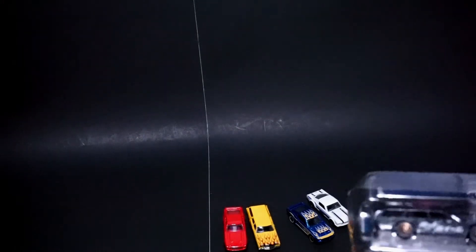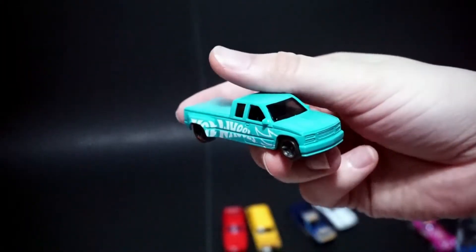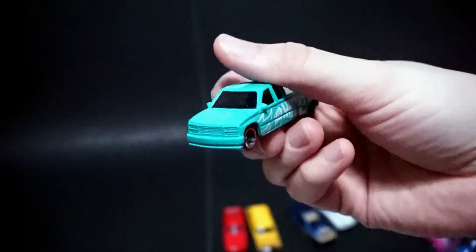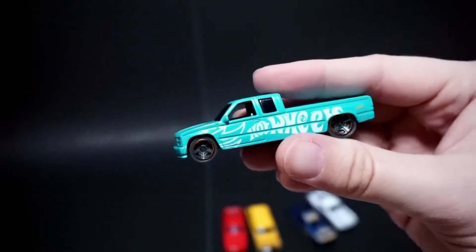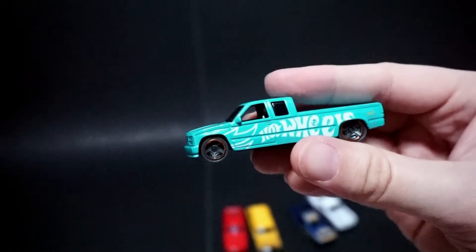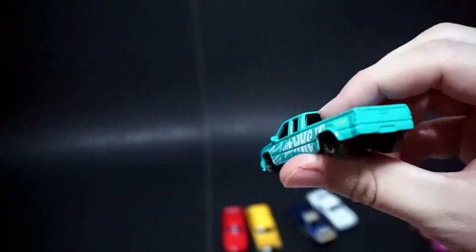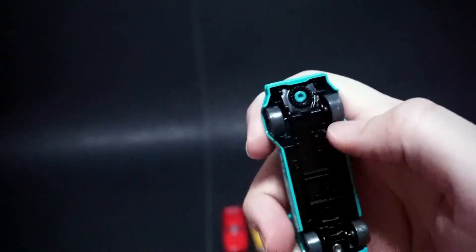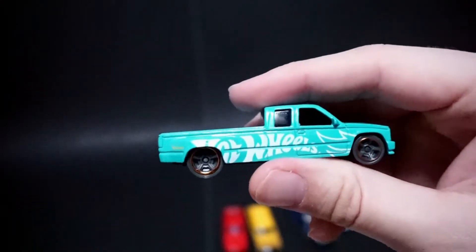Then we have the Custom C3500 — GMC or Chevy. I remember this casting came out — I think it was '98. That was awesome, that teal truck. That was one of my favorite trucks. It'd be cool if they could incorporate a dually. I don't think they ever will, but this one would actually look amazing with steelies on the back.